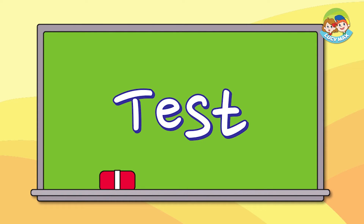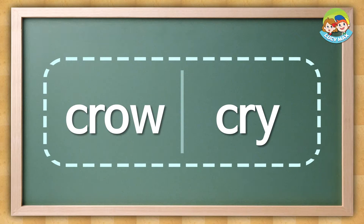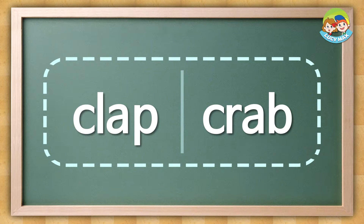Now you have to do another test. Listen and choose the word. There are no pictures on this test. Are you ready? Listen and choose the word. Cry. The answer is this. Crab.